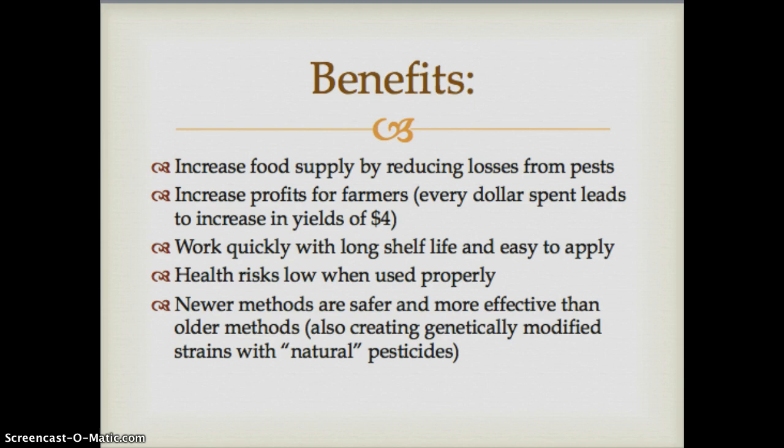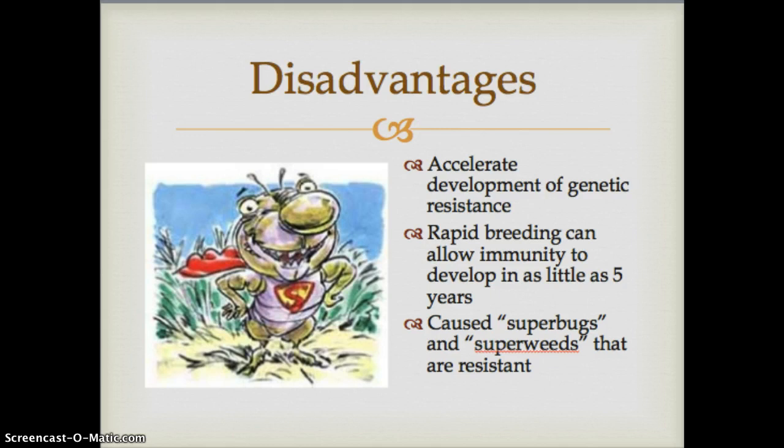Those genetically modified strains offer a type of — put this in quotes — 'natural' pesticide within the DNA of various crops, if you want to think of genetically modified as natural.